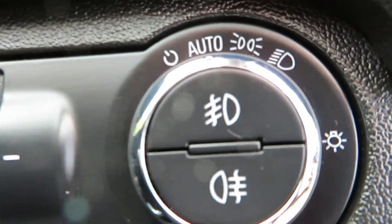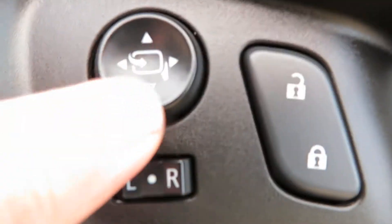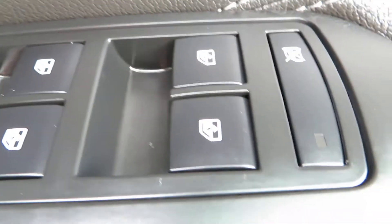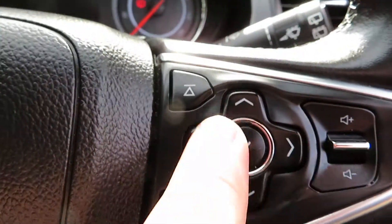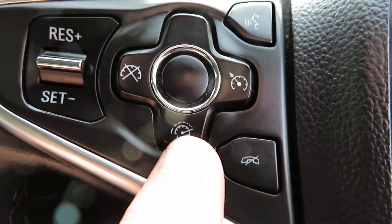The lights are there with auto lights and front and rear fog lights. On the door you've got electric mirrors that also fold in. Electric windows front and rear — you can turn the back windows off as well. On the steering wheel you've got your volume control, and these controls are for the screen. On this side you've got your telephone answering, and also your cruise control and speed limiter.